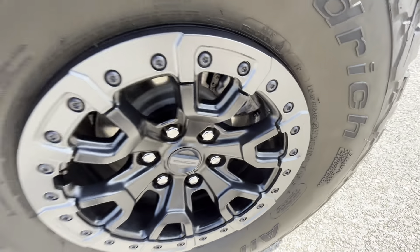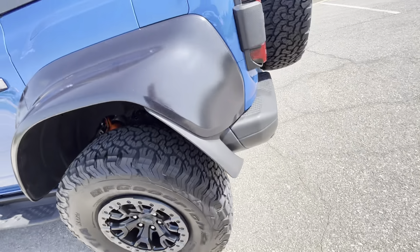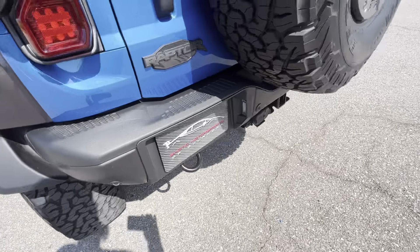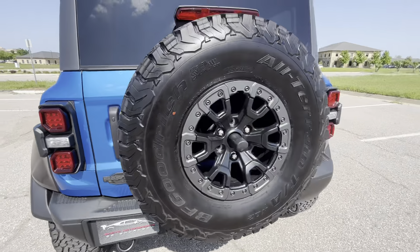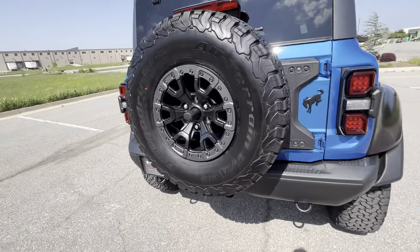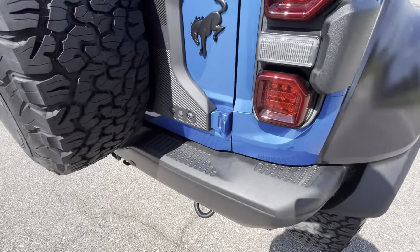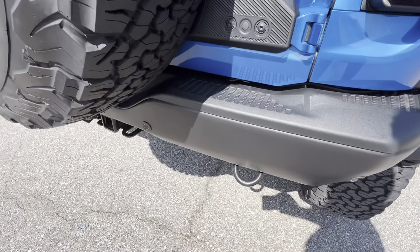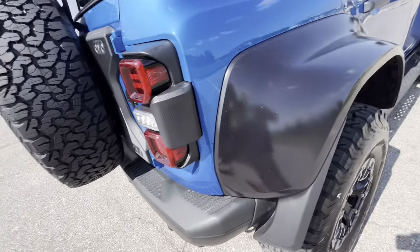Rear driver's side wheel looks great. Moving around the back of the vehicle — tail lights look good, back bumper's in great shape, and it does have a matching spare. No issues with the back bumper; everything looks great back there.